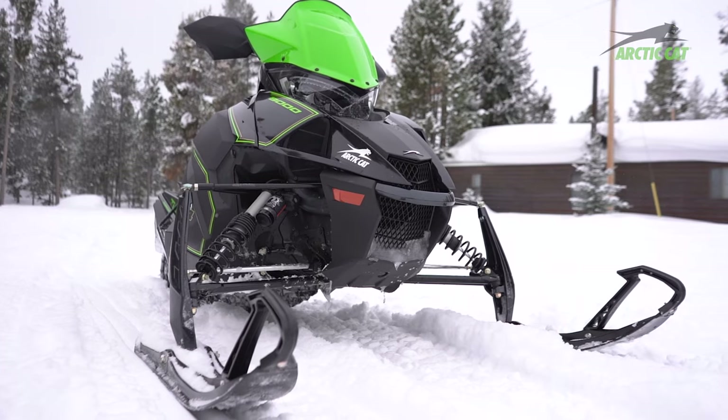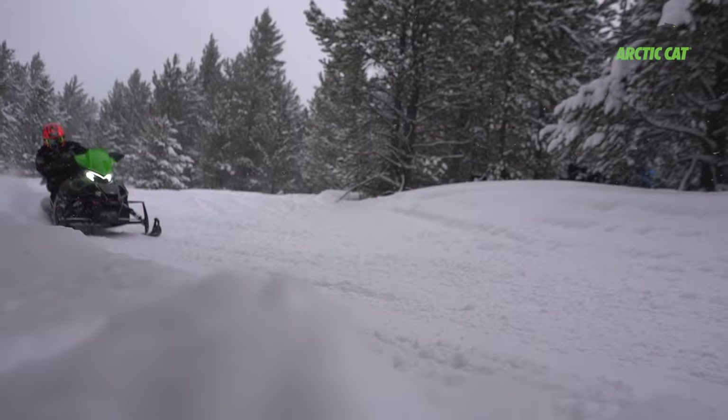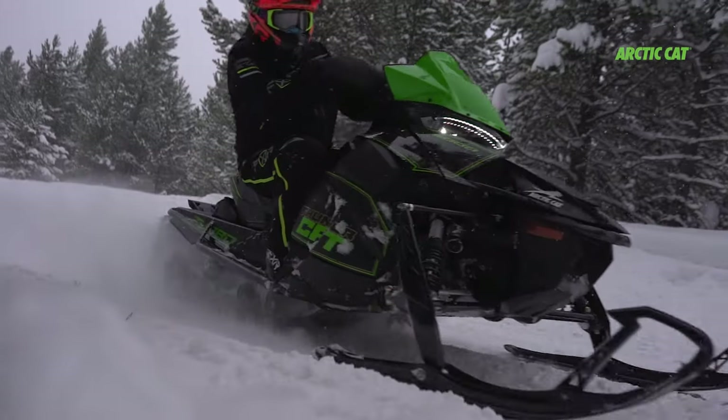If you're looking for a sled to go fast, ride in luxury, handles mint, and still can take the bumps — you want the Thundercat.